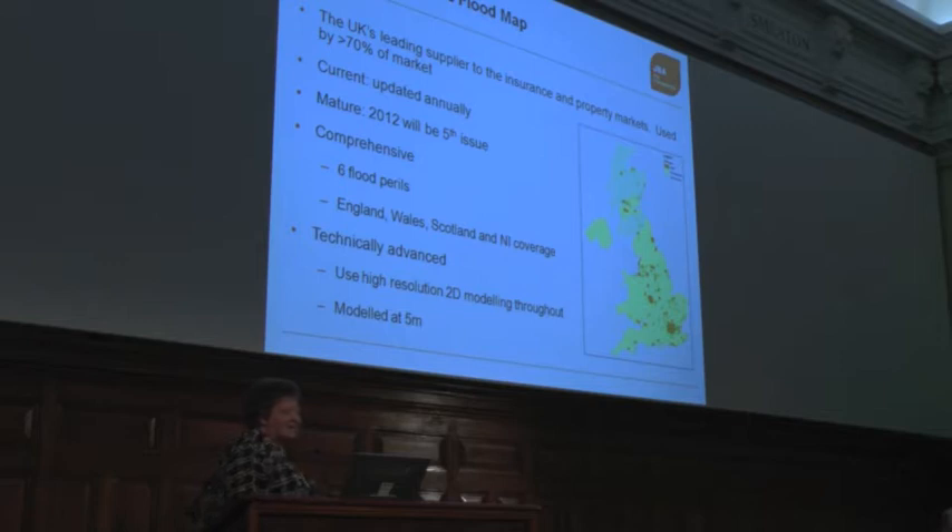It also has to be technically advanced. We use high-resolution 2D modelling throughout. We have something like 17,000 graphical processing units to do a flood map — they're big, serious computers. And everything is modelled at a five-metre by five-metre scale, so it's pretty detailed and goes down to full property level.